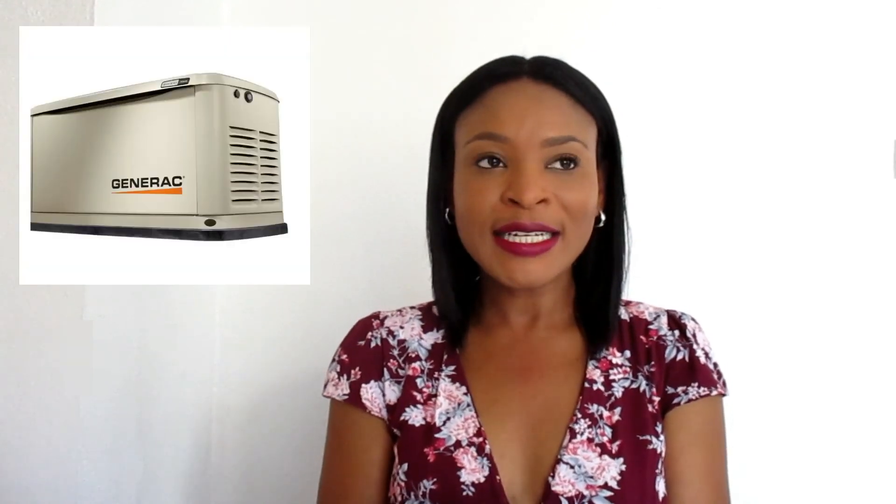Another return on investment must is a generator. We have a major issue with power outages here, so if you have that extra dollar to invest in a generator, trust me, you need it. You will definitely benefit from it — when we have power outages in the summer, you have air conditioning and don't have to worry about anything, while everyone else can't even get a proper sleep. Definitely invest in a generator; you can even ask for a few extra dollars when you put the property on the market for rent or sale.